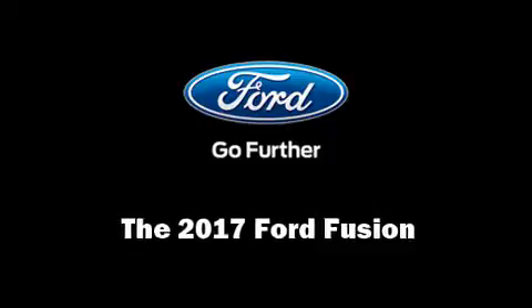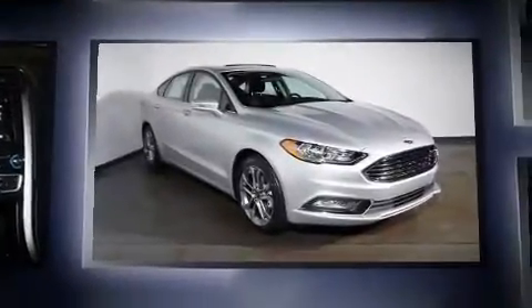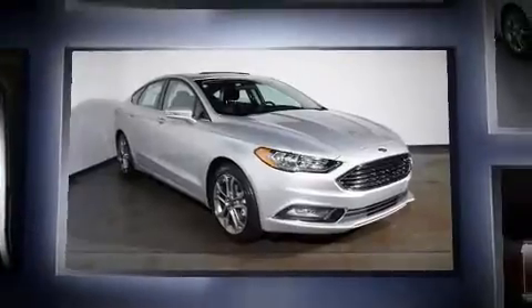Get excited about the 2017 Ford Fusion. Smooth gear shifts are achieved thanks to the efficient four-cylinder engine, and for added security, dynamic stability control supplements the drivetrain.